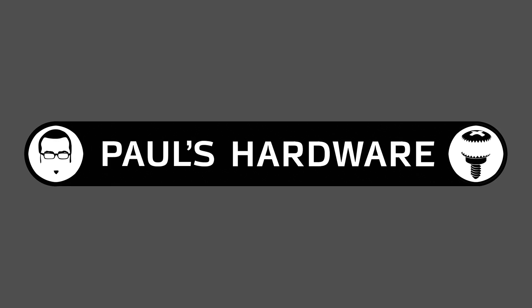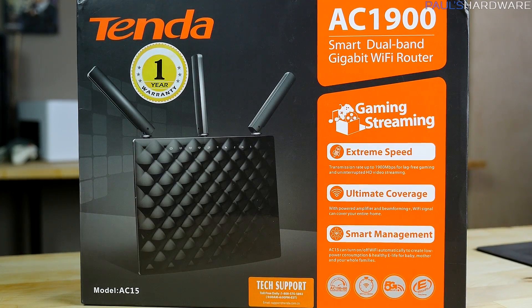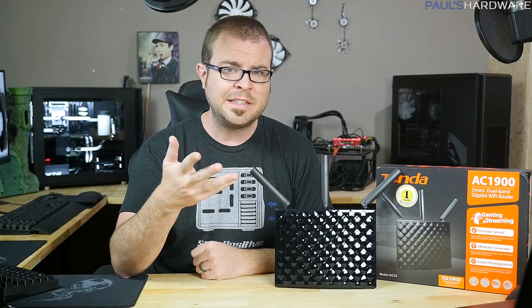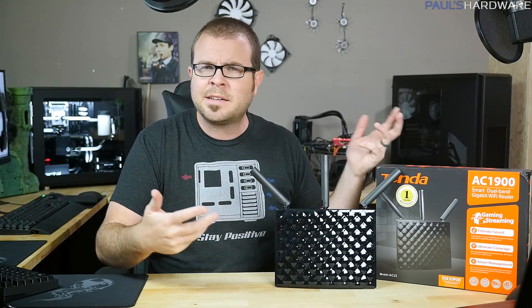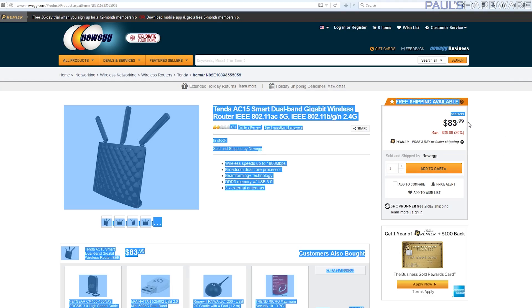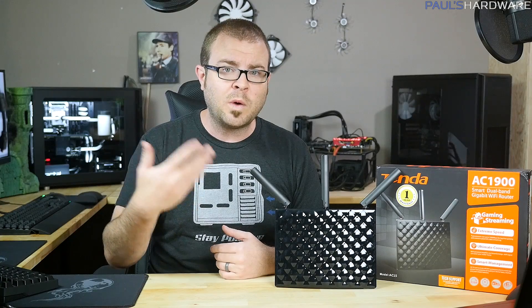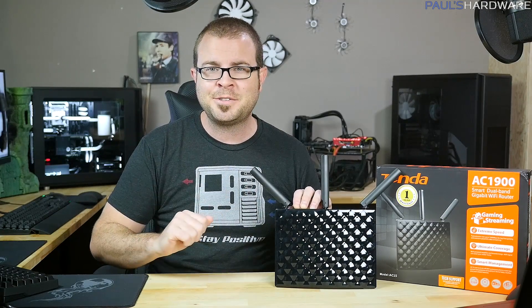I decided it was time to try 802.11ac. My journey began when I received this Tenda AC15 router. Based on the box you might think it's the Tenda AC1900, but no — it's the AC15. The 1900 refers to 600 megabits per second on the 2.4GHz band and 1300 on the 5GHz band. Why this router? It's not necessarily the fastest in its class and the reviews are kind of mediocre, but it's about $84 compared to $120 to $200 for similar models from Netgear, Asus, D-Link, and Linksys. And it has a wired gigabit ethernet hub, so my wired LAN should stay intact and up to speed.